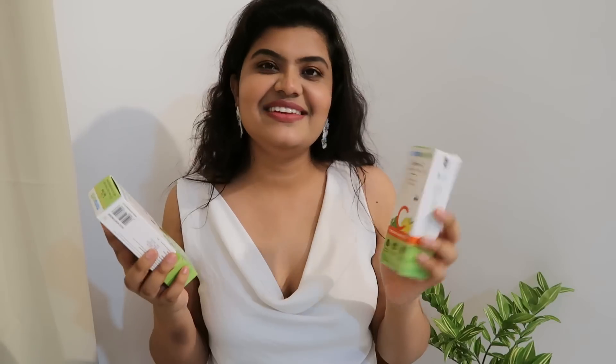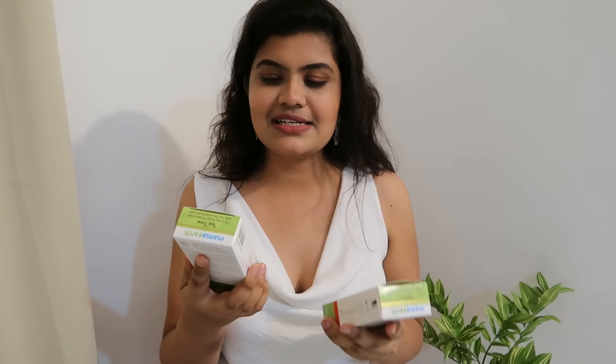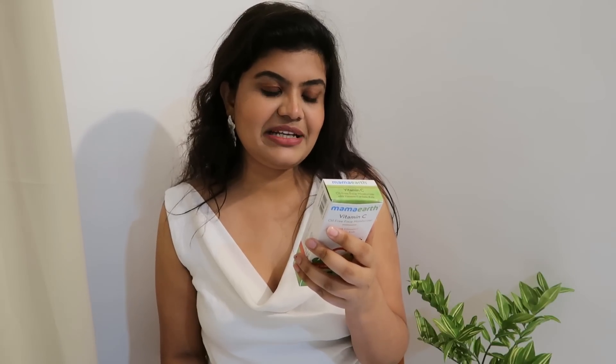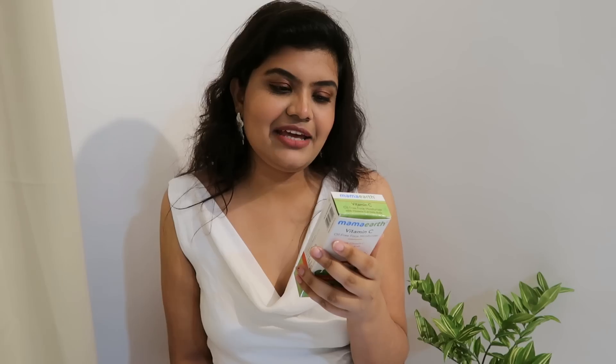I want to talk about these two moisturizers. The first is Mamaearth Vitamin C Oil-Free Face Moisturizer. Vitamin C fights sun damage and reduces pigmentation. The second ingredient is cortical extract, known for soothing and brightening. The third is Vitamin E, responsible for moisturizing and healing. The last main ingredient is turmeric extract, which has anti-aging properties and provides natural glow and luster to the skin.